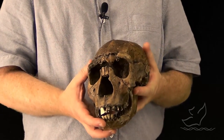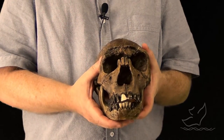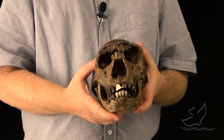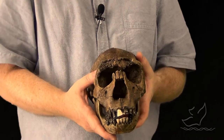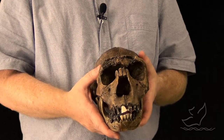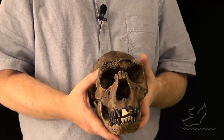Yet at the same time, when you look at the skeleton of this creature — this one in particular, Lake Turkana boy — the skeleton is really, really similar to what I have as a skeleton. So even though the skull seems to be very different, the body seems to be very recognizably human.